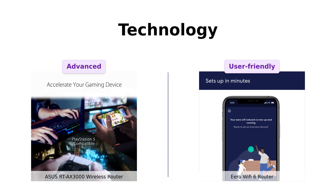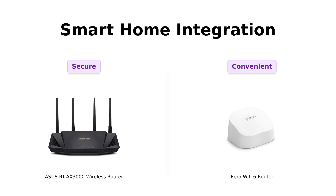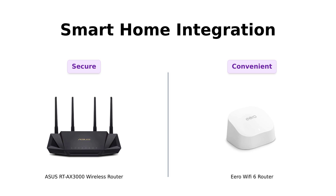Now let's talk smart homes. The Eero comes with a built-in Zigbee hub, which reviewers find incredibly convenient for connecting smart devices without needing extra hubs — it's like having a Swiss army knife in your tech arsenal. Asus, while it lacks a built-in hub, offers robust security features with AI Protection Pro; users appreciate the enhanced security but may miss the convenience of Eero's smart home integration.